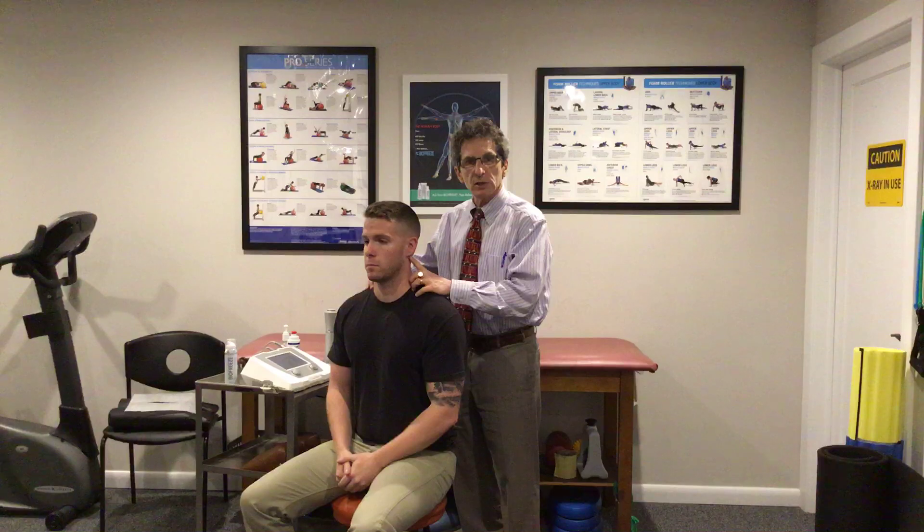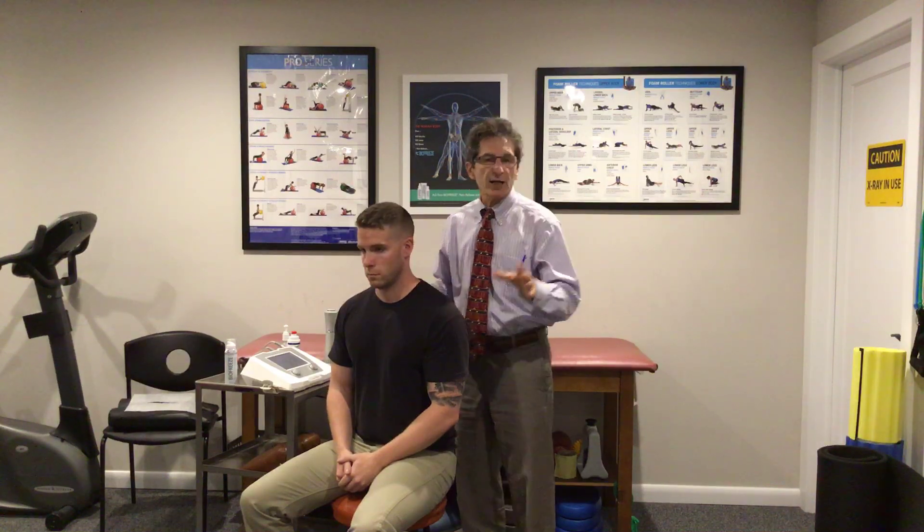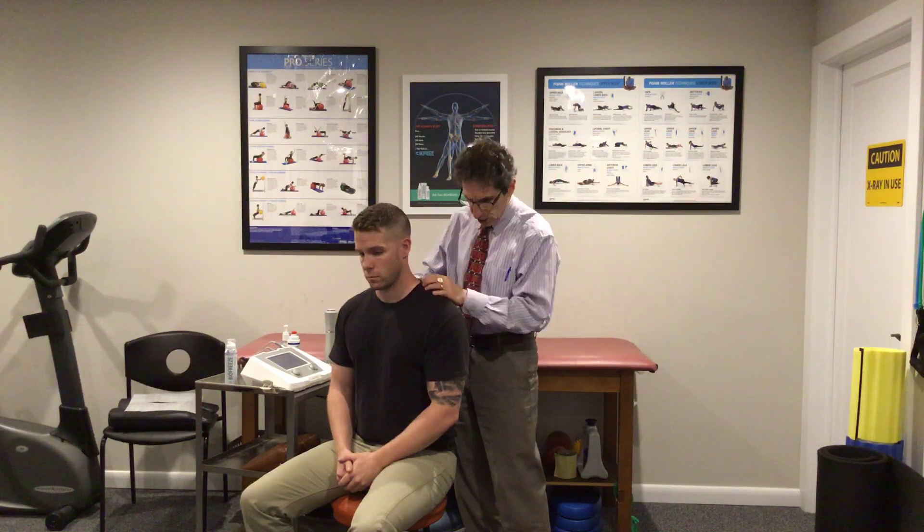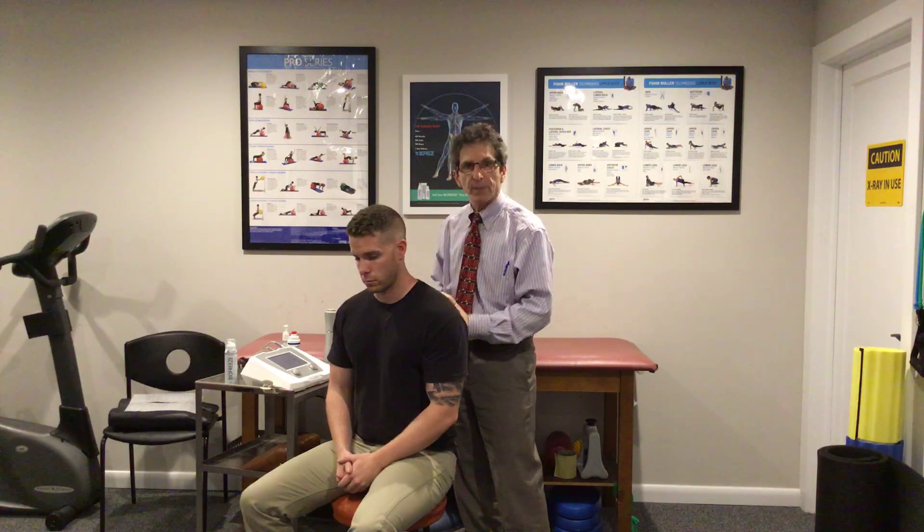One of the things that we see all the time is chronic trapezius tightness leading to neck pain. In fact, just today a patient came in with severe arthritis in his neck which has been there for many years, but now it's giving him excruciating shoulder, upper back, and neck pain — so much so they have him on narcotic medication, and as we all know, that's very hard to get today.